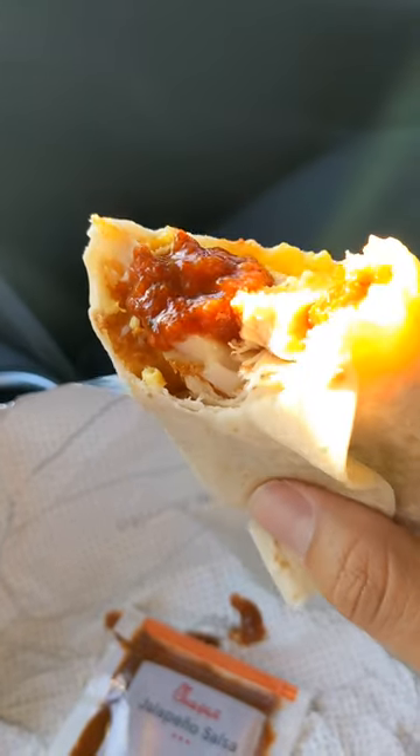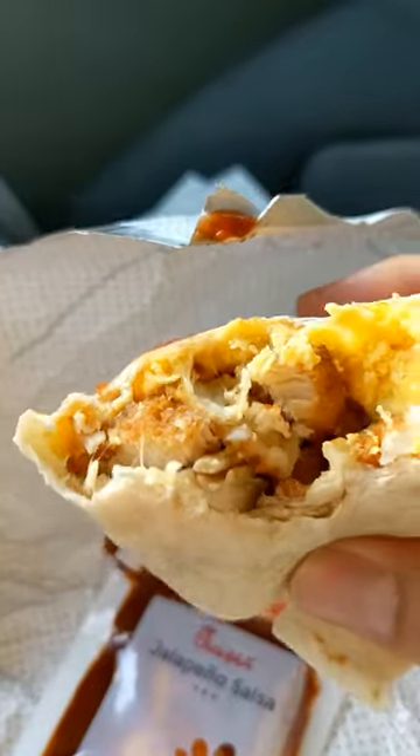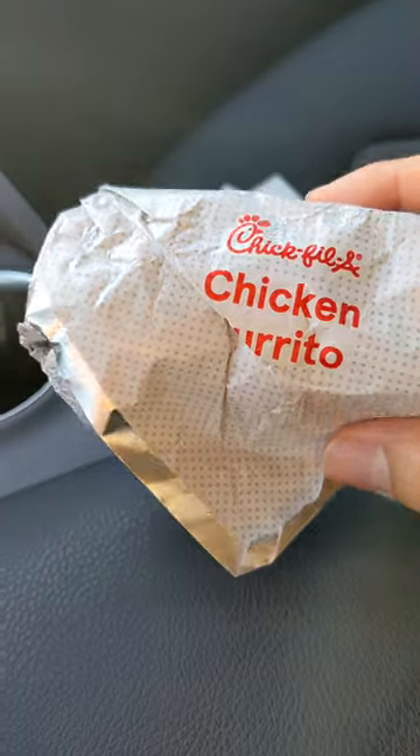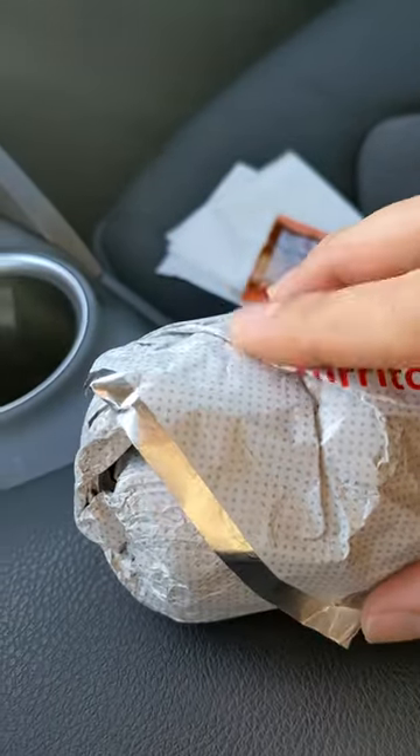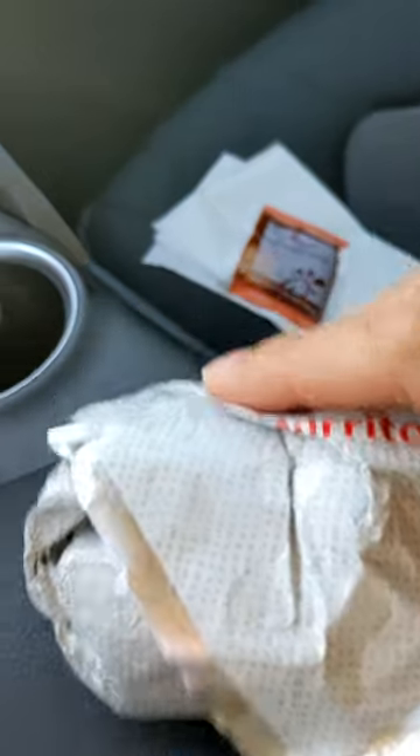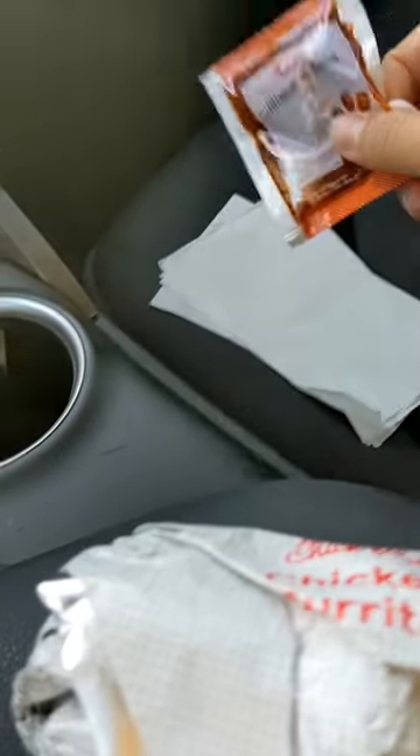The morning sun rays just shining on this glorious food. So Chick-fil-A has breakfast burritos. It has eggs, chicken nuggets, hash browns, cheese, and comes with this salsa.